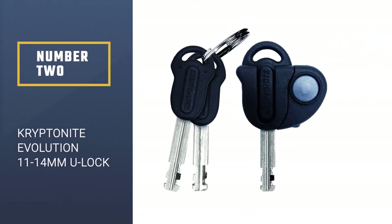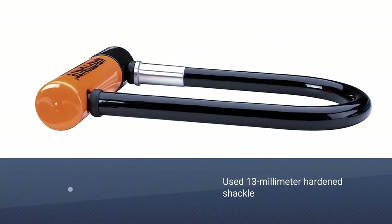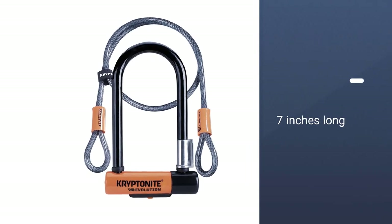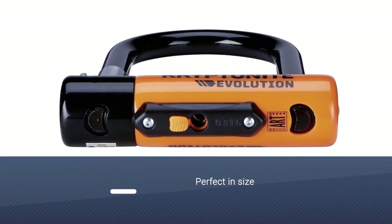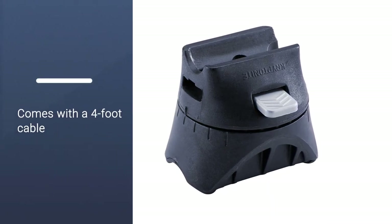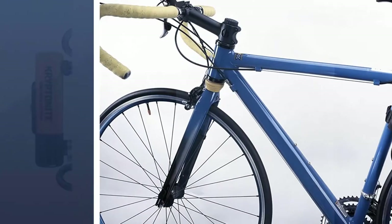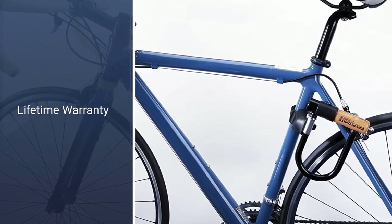Number 2: Kryptonite Evolution 11-14mm U-Lock. Once our testing began, we immediately saw the huge advantage this lock had over the competition. Its 13mm hardened shackle can withstand bolt cutters, eliminating a large percentage of potential thieves. At 7 inches long, it's the perfect size for most people — long enough to lock the wheel and frame of most bicycles. It also comes with a 4-foot cable to secure the front wheel, plus a free year of Kryptonite's anti-theft protection. You must register your lock within 30 days of buying it. The company's New York Lock Series, including both our picks below, is covered even in Manhattan.